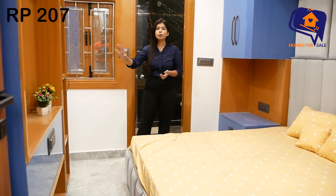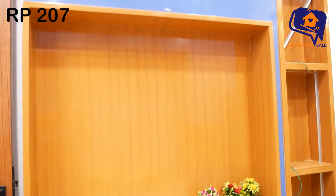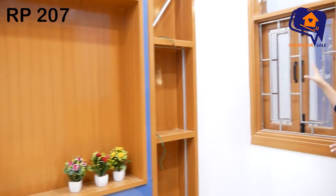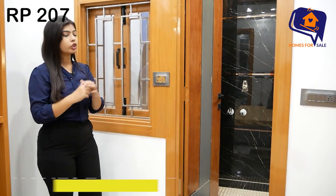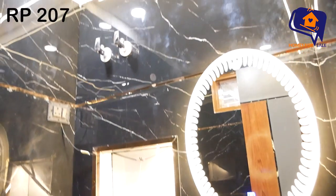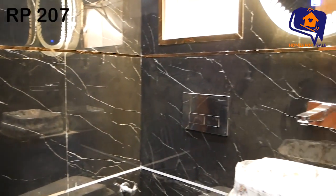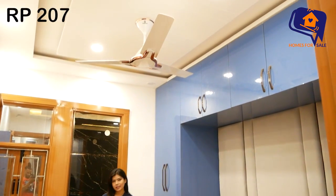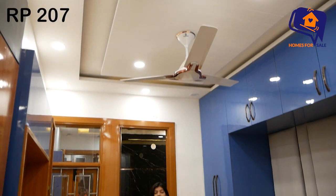Let's talk about the TV unit — you will get a beautiful TV unit with an open shelf. You have a blue and brown color scheme. We have a very beautiful TV unit here. There is also a nice window in this bedroom. The fall ceiling has been installed with LED lights, cob lights, and fans, featuring a great theme and pattern. This completes the first bedroom.